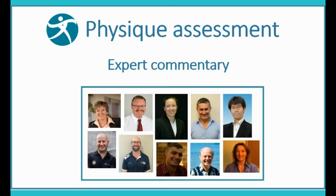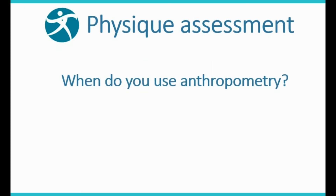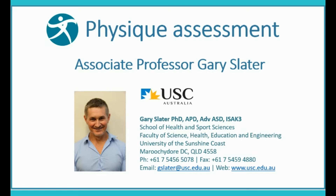Physique Assessment. The question our expert panel addresses is: when do you use anthropometry? Associate Professor Gary Slater: I've been using surface anthropometry for at least the last 20 years. There wouldn't be a week go by where I don't assess the body composition of clients using surface anthropometry.